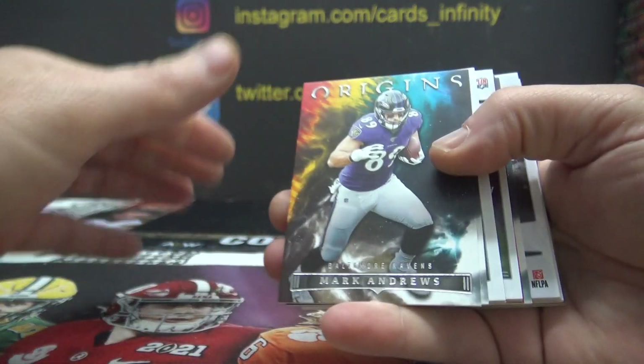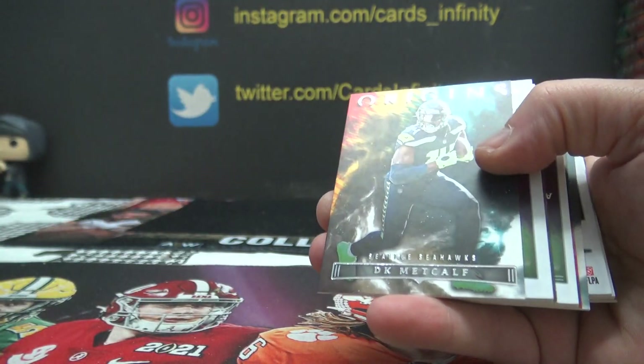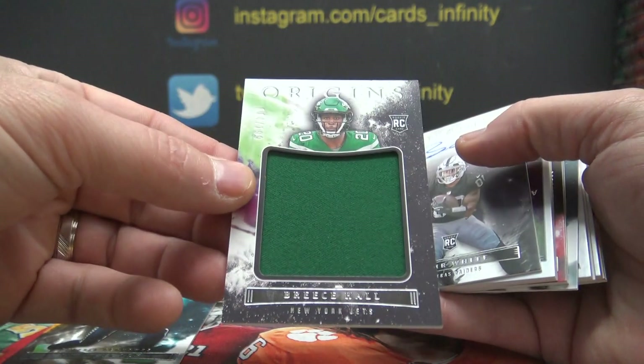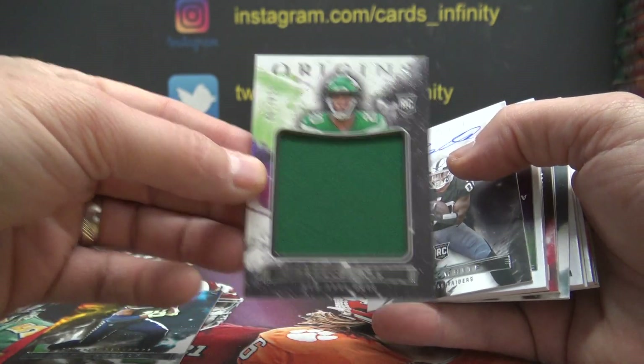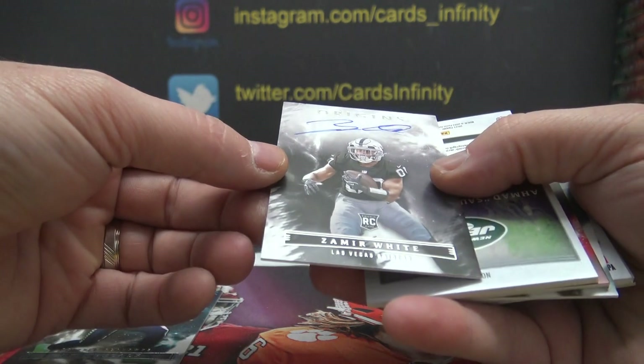No super hits, but a few thick ones here. We got Mark Andrews — AFC North. DK Metcalf — NFC West. AFC East — Jumbo Jersey, 199. Breece Hall — AFC West. Zamir White.